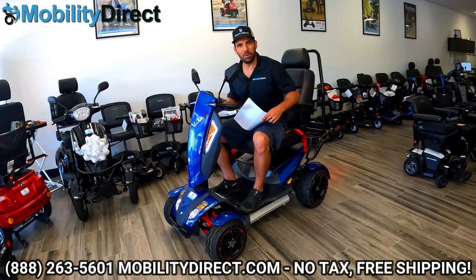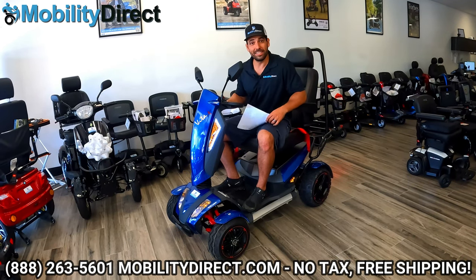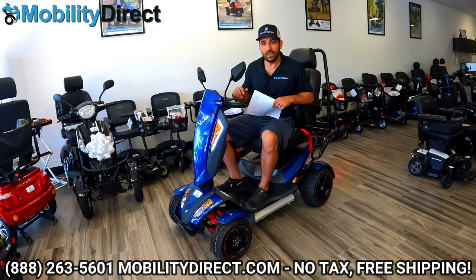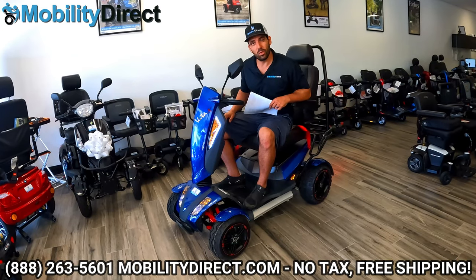Hi everybody. I'm Sergio with Mobility Direct and welcome to our YouTube channel. Thanks for stopping by. In today's video, I'm going to give you a review of the Vita Monster by EVRider, also known as Model S12X.